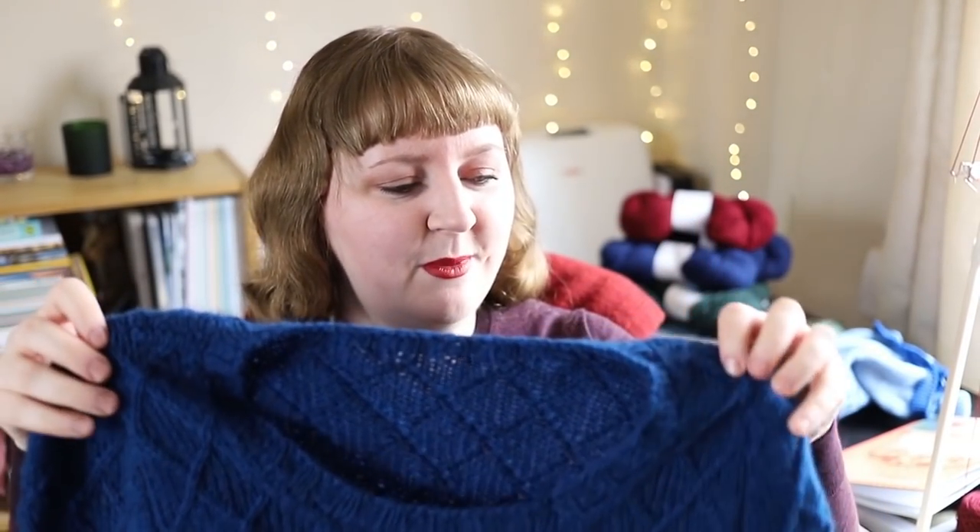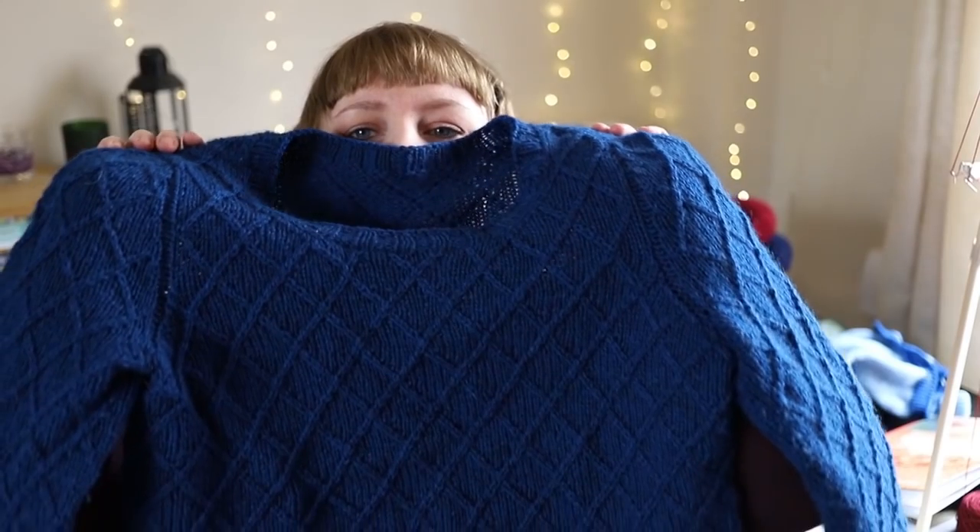I have published a new pattern. It's no surprise — it is the Librarian Pullover, which ended up being the name of the pattern. This is quite possibly the garment pattern of mine that I am the most proud of. I know it's a bit of a cliche that my favourite is always the last one I made, and yeah, it is.